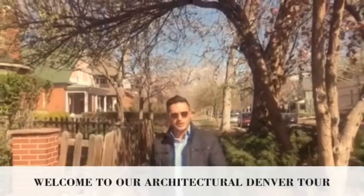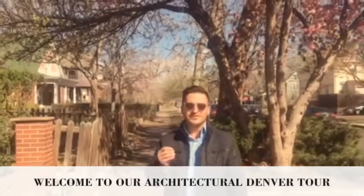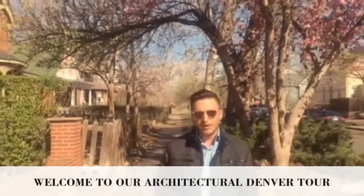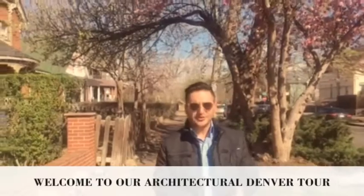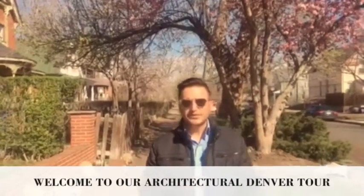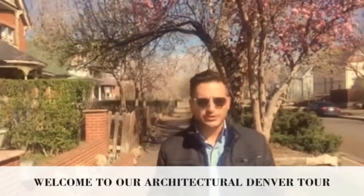Hey Denver, this is Luca Bo with Call on Dart with Madison and Company Properties. Today we're going to be featuring the different architectural types of homes you're going to find within Denver proper. Those include Victorians, Denver Squares, Dutch Colonials, Tudors, mid-century ranch homes, and new builds that you're going to find throughout Denver. Let's go check them out.